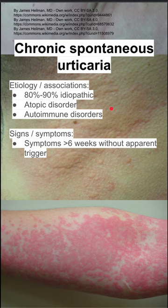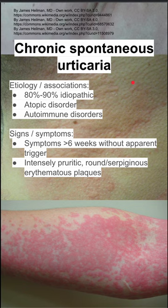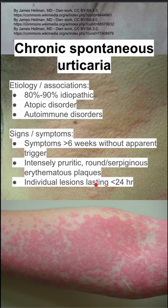Signs and symptoms: patients will have symptoms for six weeks without an apparent trigger. They'll have an urticarial rash — intense, pruritic, with round serpiginous erythematous papules.